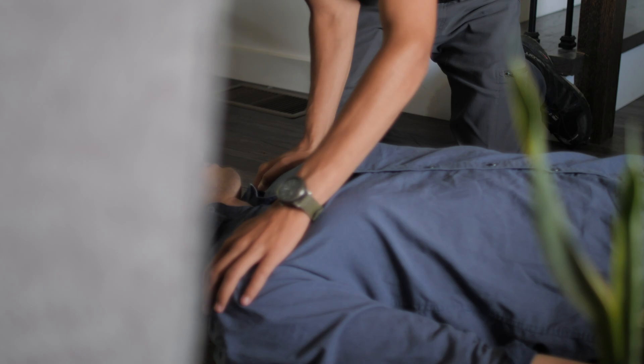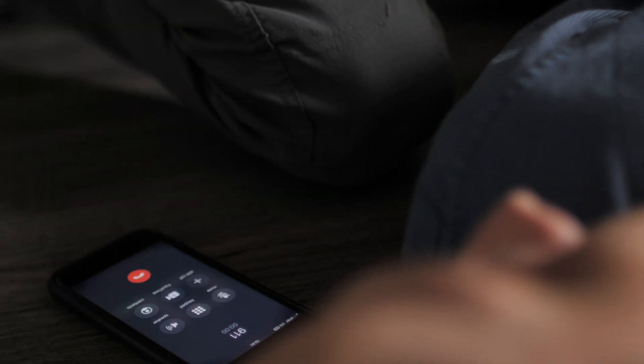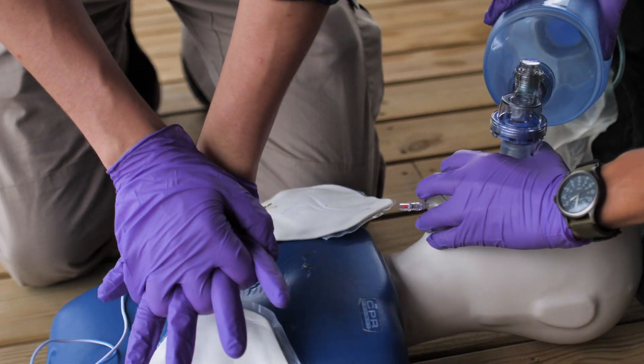You've probably heard of CPR before, and maybe you've even had a CPR class, but do you really understand why it's so important and what's going on when you do CPR? We're going to give you a rundown of exactly what's happening when you perform CPR, what you need to do, and give you a step-by-step rundown of the steps you need to take in case you ever have to perform CPR.